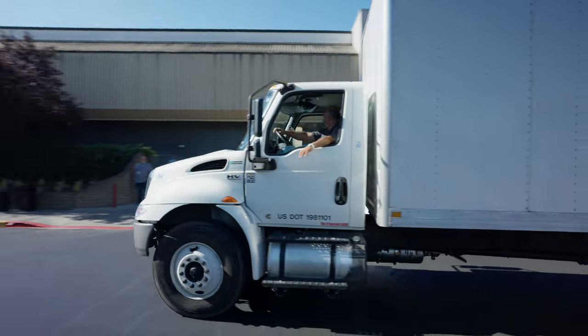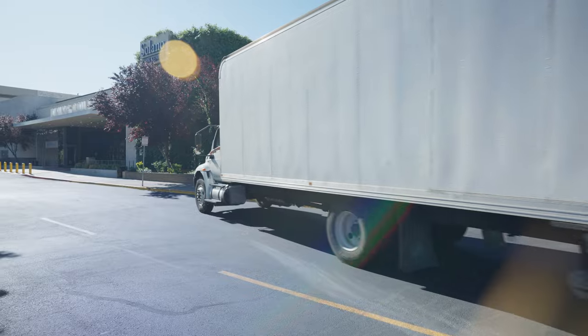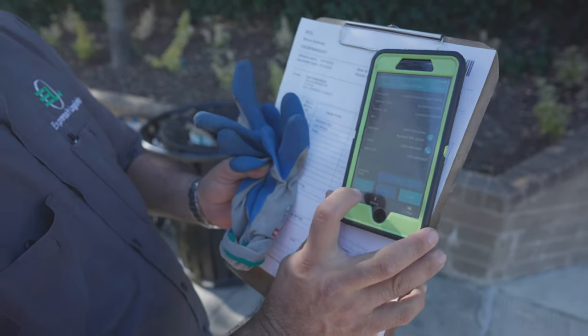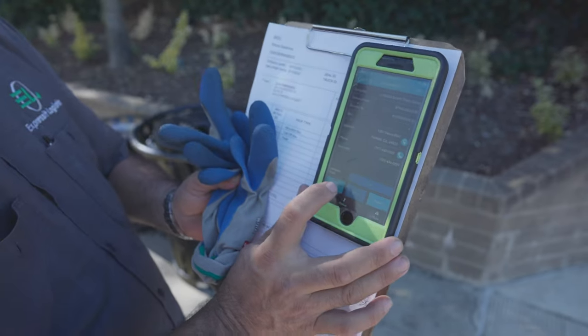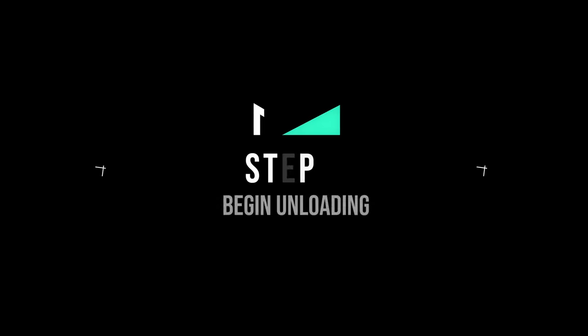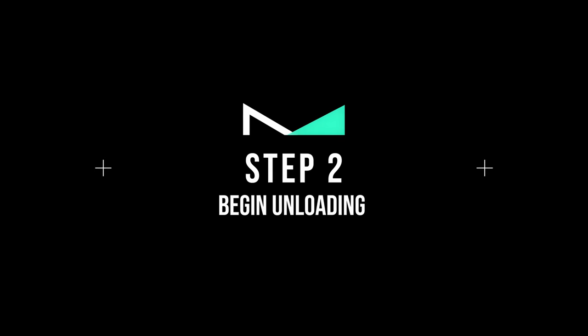As you arrive near the store, park near the loading entrance. Using the app, click on Details, then press Arrive, then press OK. You are checked in. Step number two: begin unloading.